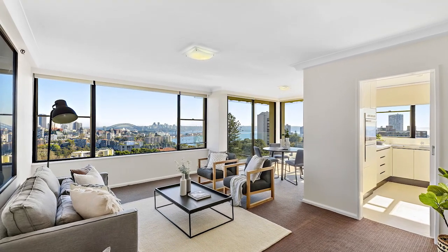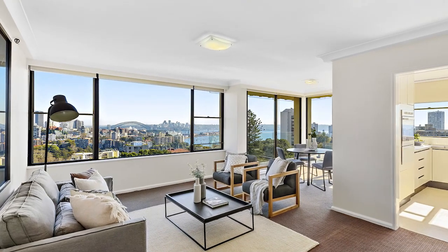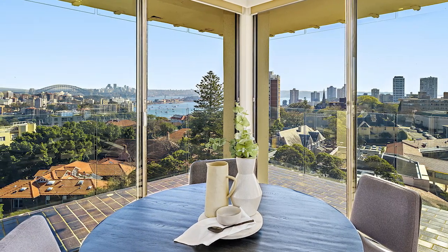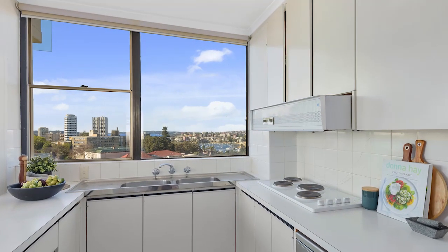Capturing sensational views from each room, the centrepiece of the apartment is an expansive, sun-soaked living area, enclosed by glass to extend seamlessly to a wraparound balcony. The apartment also features air-conditioning, secure undercover parking and storage.